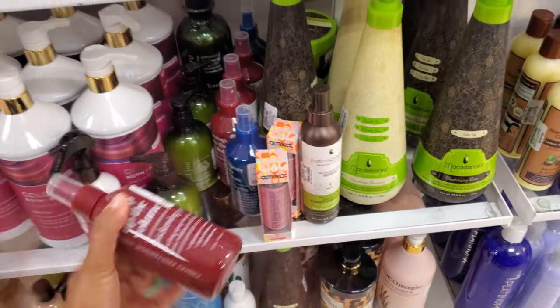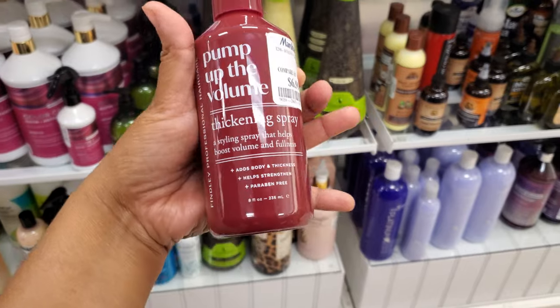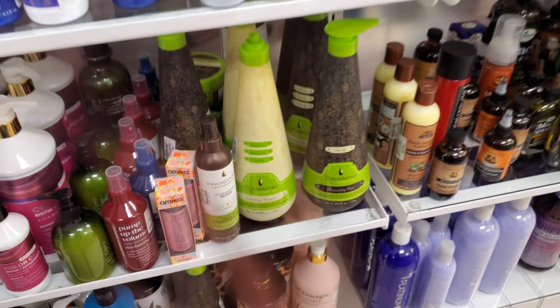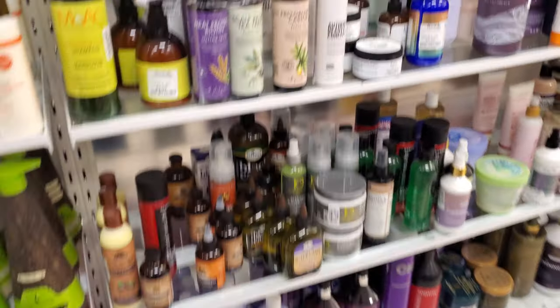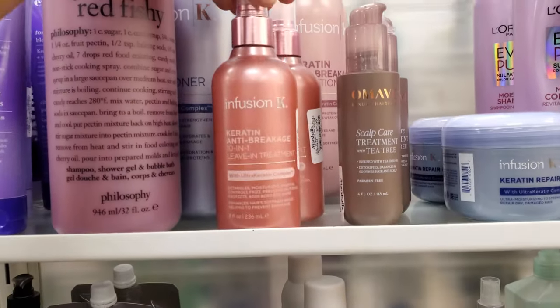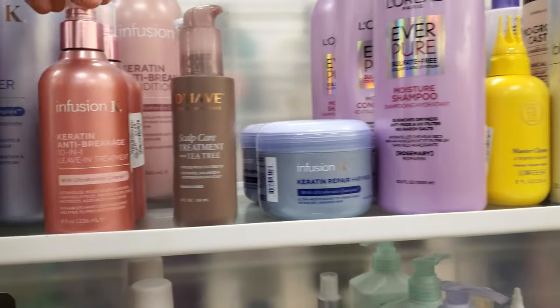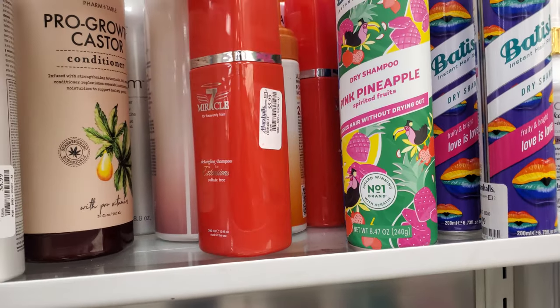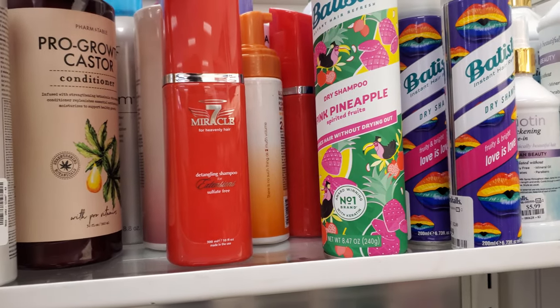Pump Up the Volume — I do love a good volumizing hair product. $7. I love it. I'm kind of lacking it right now, but I have so much hair — I have to get it thinned out. I don't see anything too new. Miracle 7 Detangling Shampoo, $5.99.